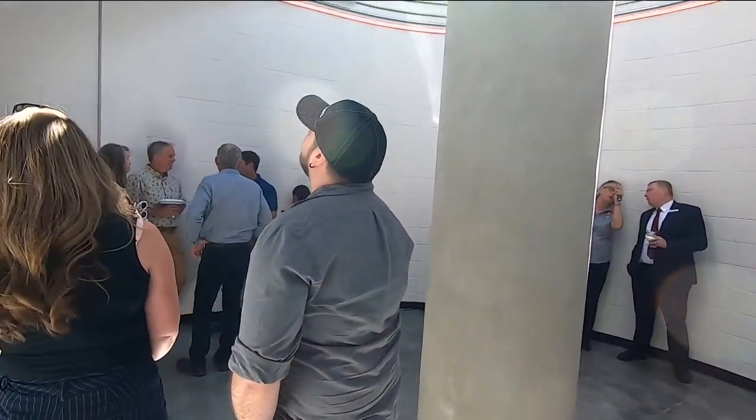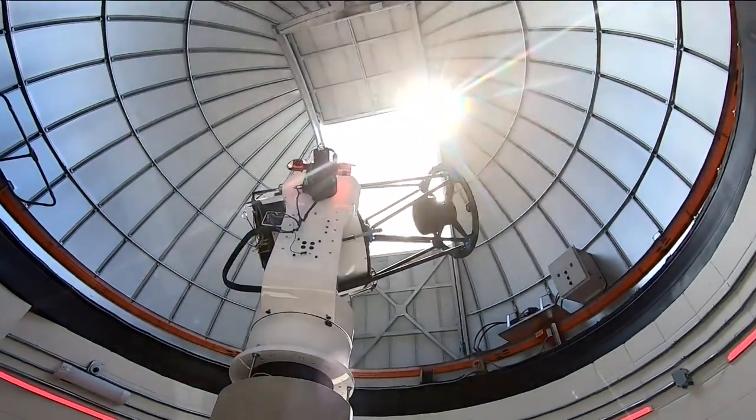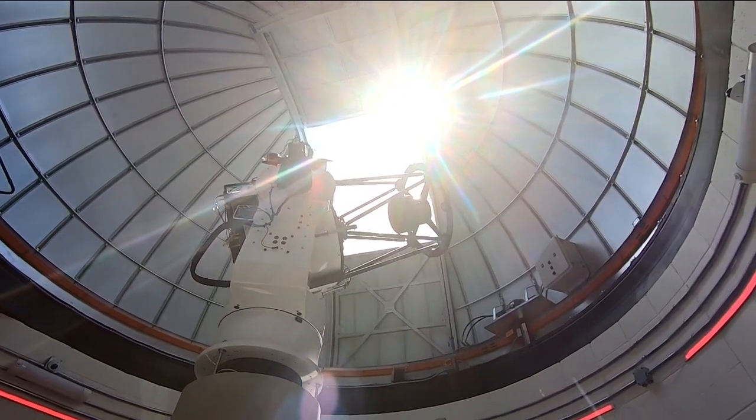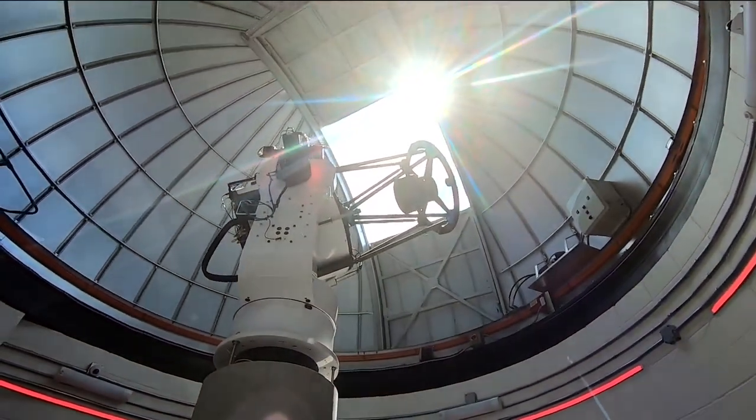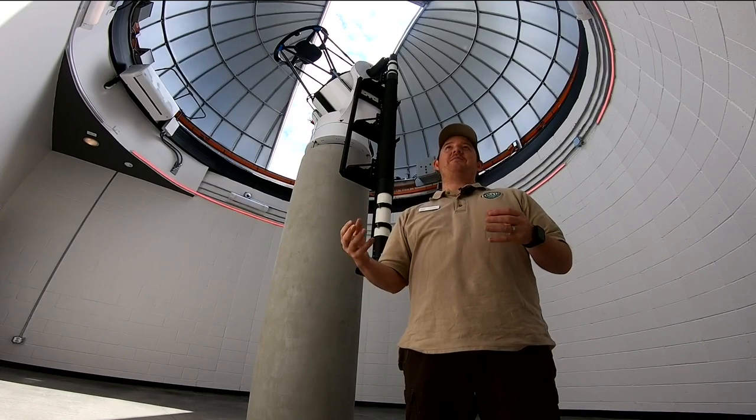The sky may be dark, but the view can spark a new outlook. I see all different ages of kids coming down and really, for the first time, seeing Saturn or seeing Jupiter, and seeing that there are moons around this little planet out there. They get a sense of just how big the universe is. It gives them that perspective.